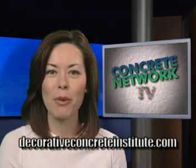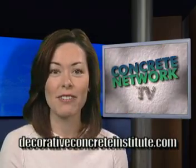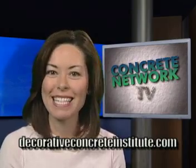The training course with Bob Harris will be held March 27th through the 30th, 2007. For more information, visit decorativeconcreteinstitute.com. And don't miss it.